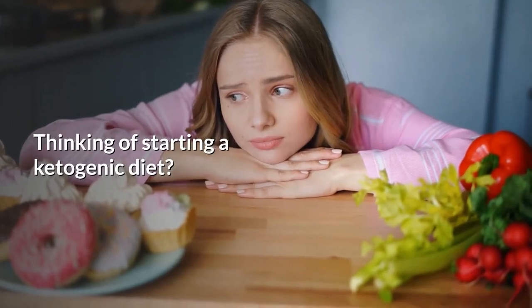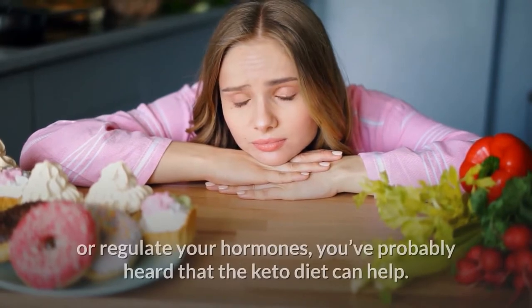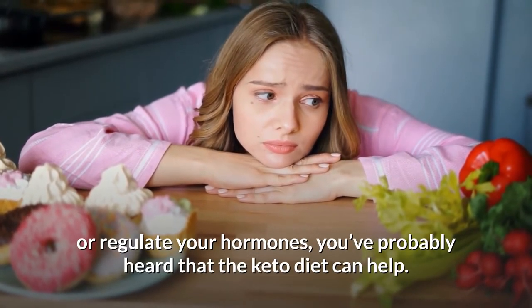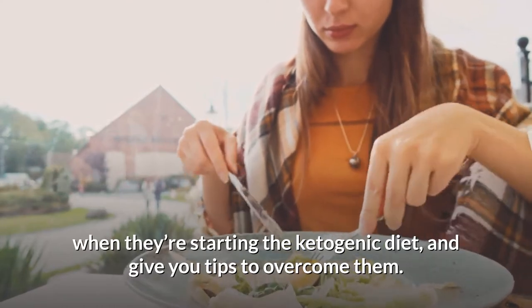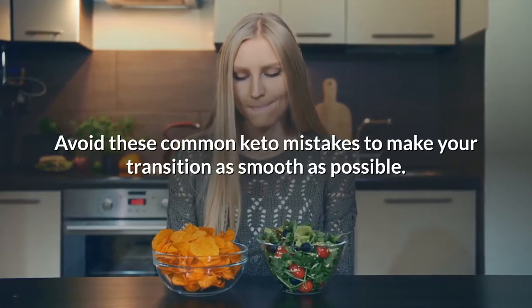Thinking of starting a ketogenic diet? If you've been looking for a way to burn fat, get ripped, or regulate your hormones, you've probably heard that the keto diet can help. We'll discuss the top 5 mistakes people make when starting the ketogenic diet, and give you tips to overcome them. Avoid these common keto mistakes to make your transition as smooth as possible.